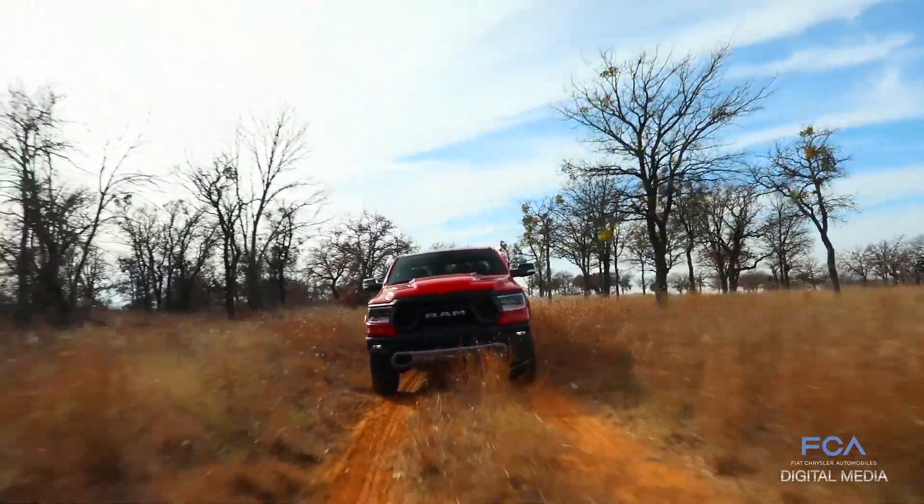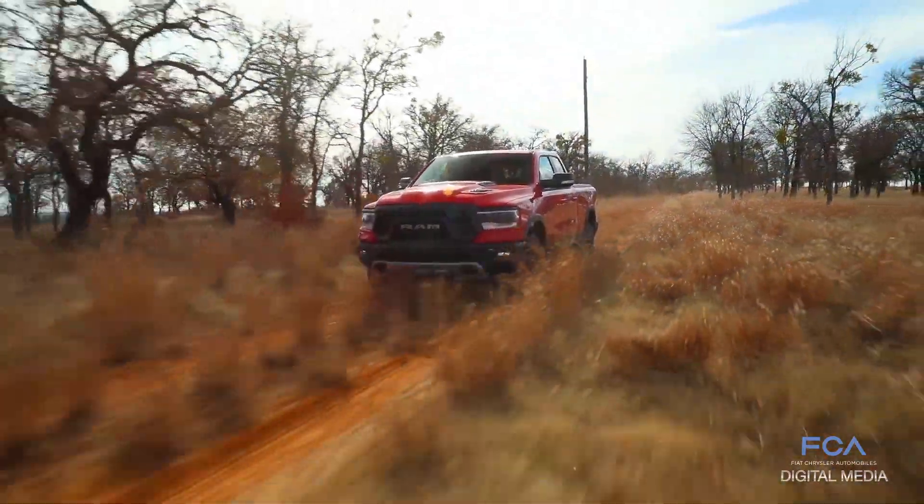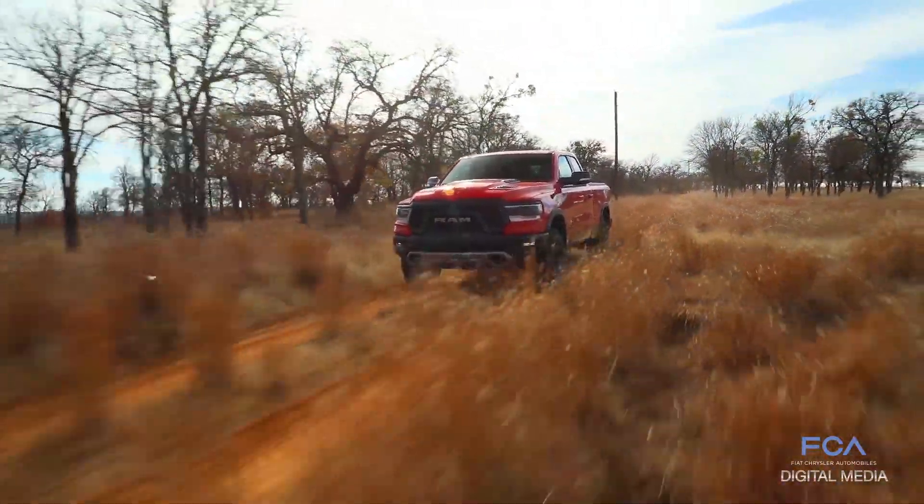We put our engines through these brutal tests to make sure that our powertrain will withstand anything the customer can throw at a vehicle.